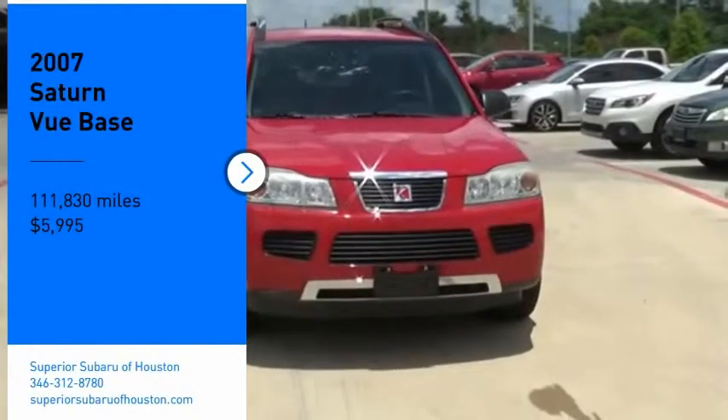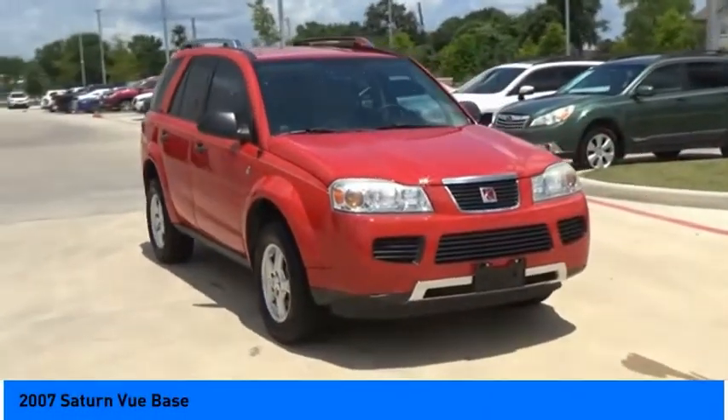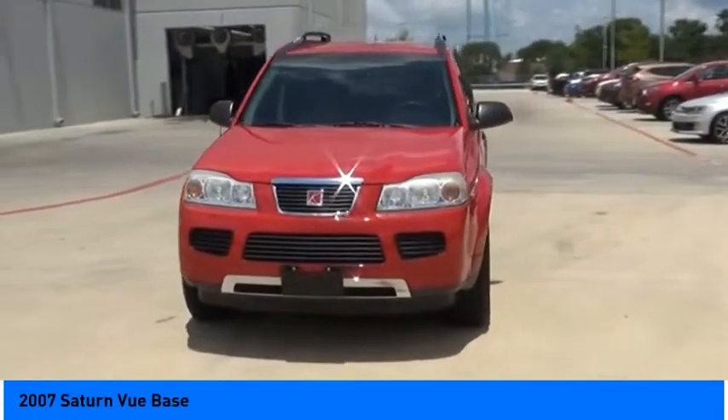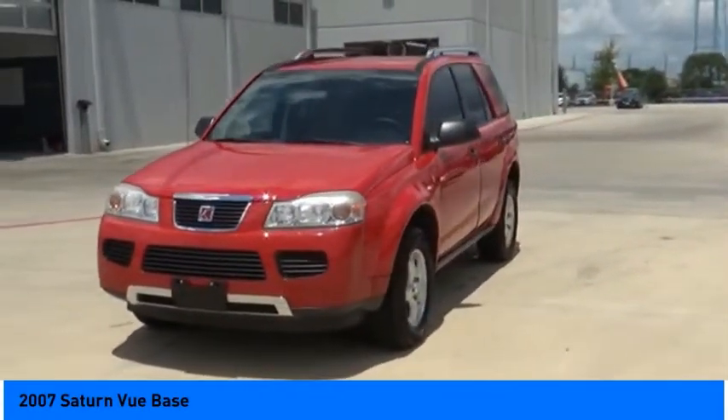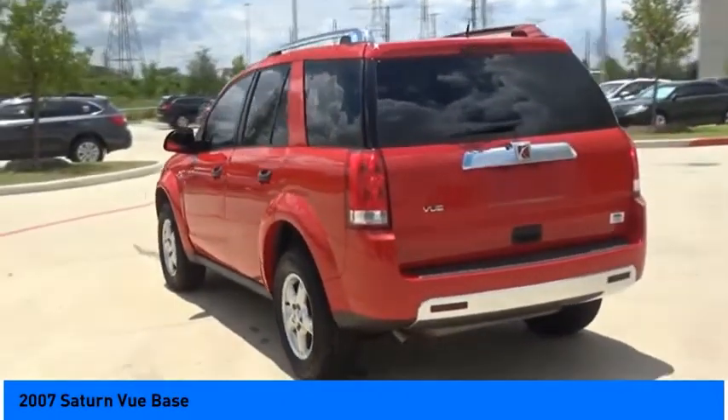Come test drive the 2007 Vue. The Vue is stylish outside while inside is a versatile cabin that offers several alternatives for hauling people or cargo. The interior is attractive and European in styling — modern and classy with comfortable seats.